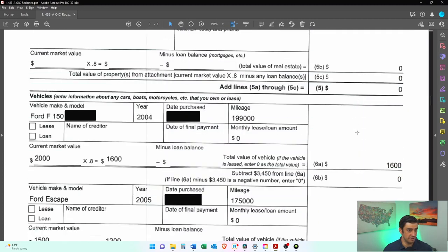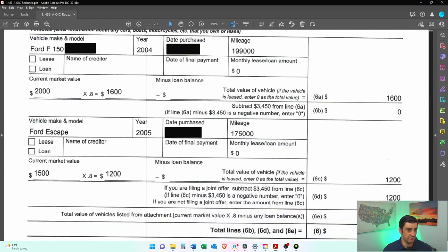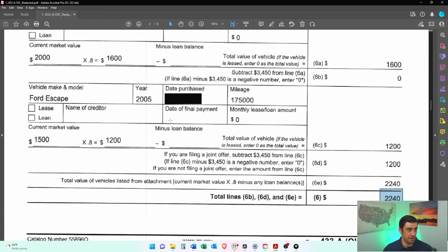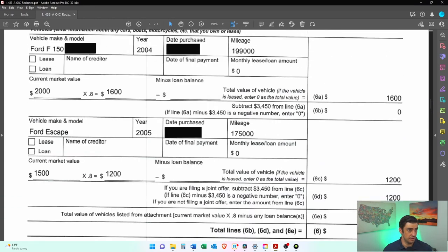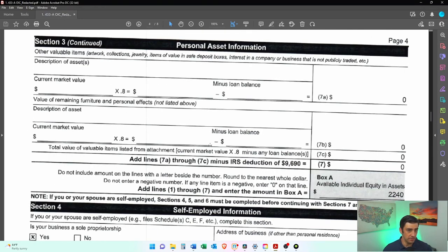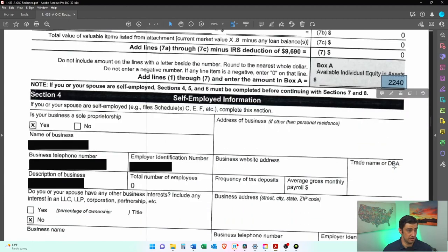No retirement accounts, no investment accounts. He did list two cars here. Come to find out that the Ford is a business car, so he shouldn't have listed it here, but we did end up fixing that. So he's got a little bit that's going to go towards the offer. He did fill this out properly — no loans on the cars — and he did the 80%. This is essentially his value of the two cars.